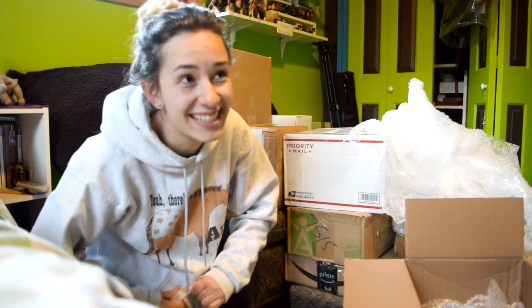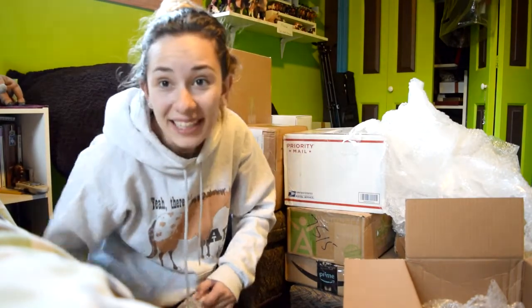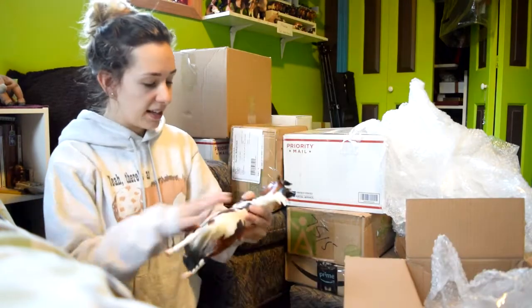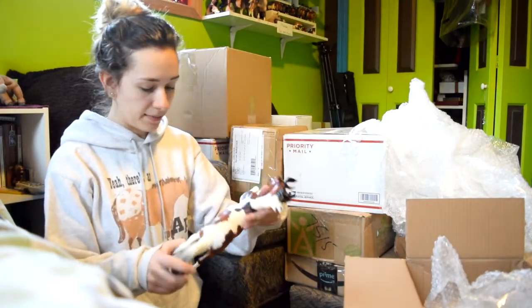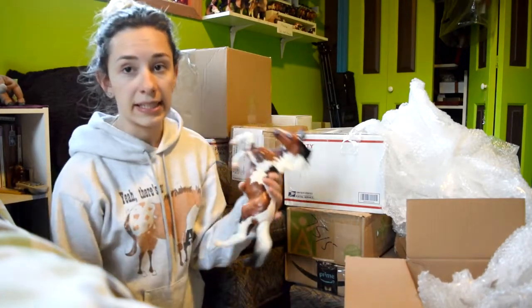I'm seriously having second thoughts about my spending habits. This is Santana, a Tractor Supply Co. Special Run. He looks just like the Treasure Hunt Silver but he's a little bit nicer. So that was like one box.